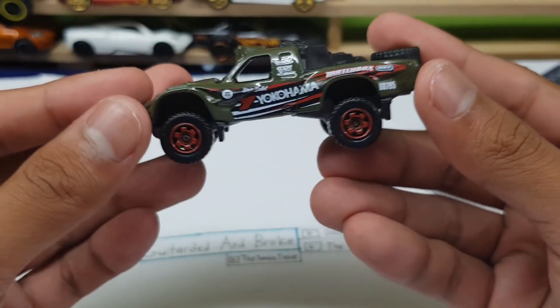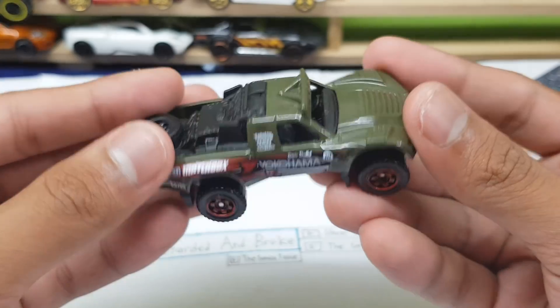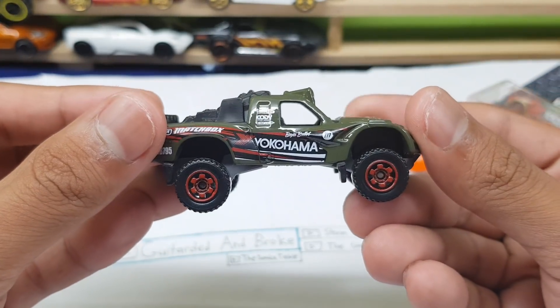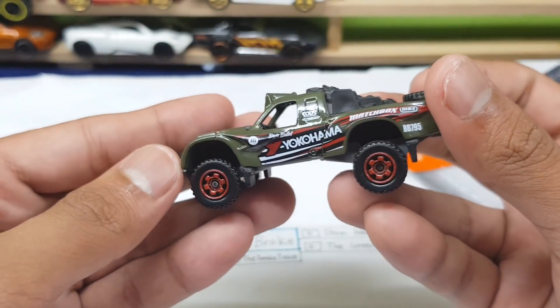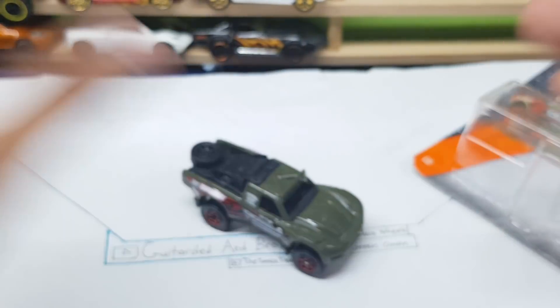Once again, here is the Baja Bandit — really cool, neat fantasy casting. It's not too much of a fantasy casting, so it doesn't bother me too much. From a scale of 1 to 10, I rate this car a 9 out of 10. Could do with some front light templates, but yeah, 9 out of 10 — pretty cool casting.